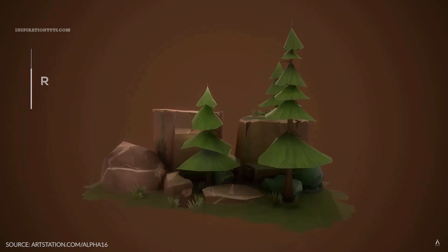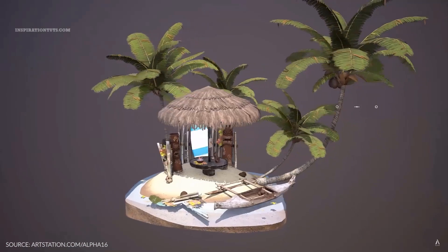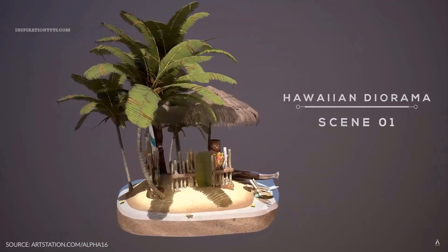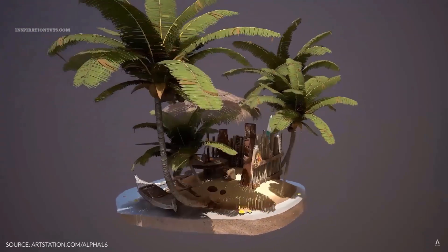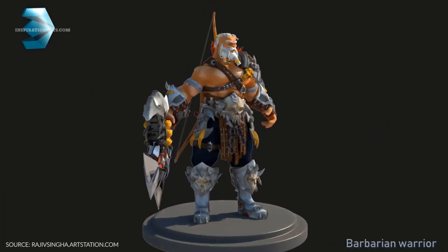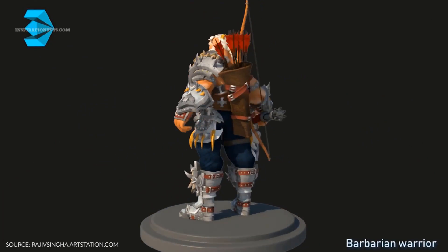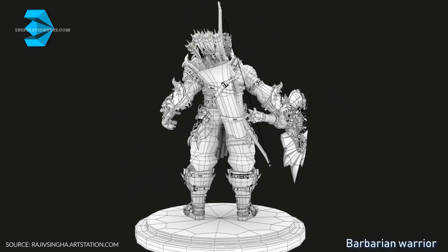One of the most important things you need to do if you want to be successful is very simple: fight the temptation of modeling anything and everything. You must choose a category in which you will keep creating as many 3D models as you can. For example, if you have chosen car modeling, characters, weapons, or anything else, keep working on similar models because this is what will help you see better results if you are good in this field.